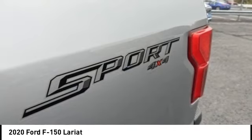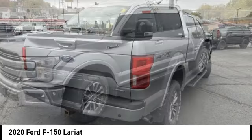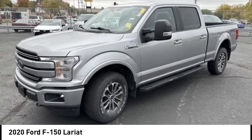Traction control, roll stability control, daytime running lights. Drive away with a great deal on this vehicle. Call or stop in today.